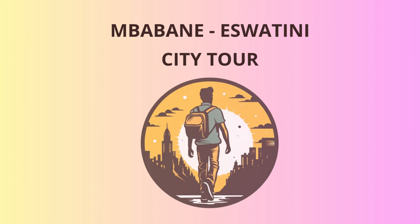Well, dear travelers, our adventure in Mbobane has come to an end. I hope you've had an unforgettable time exploring this charming city and that you'll cherish the memories forever. Until we meet again, may your travels be filled with laughter, discovery, and plenty of quirky jokes to keep the spirit of Mbobane alive in your hearts. Safe travels.